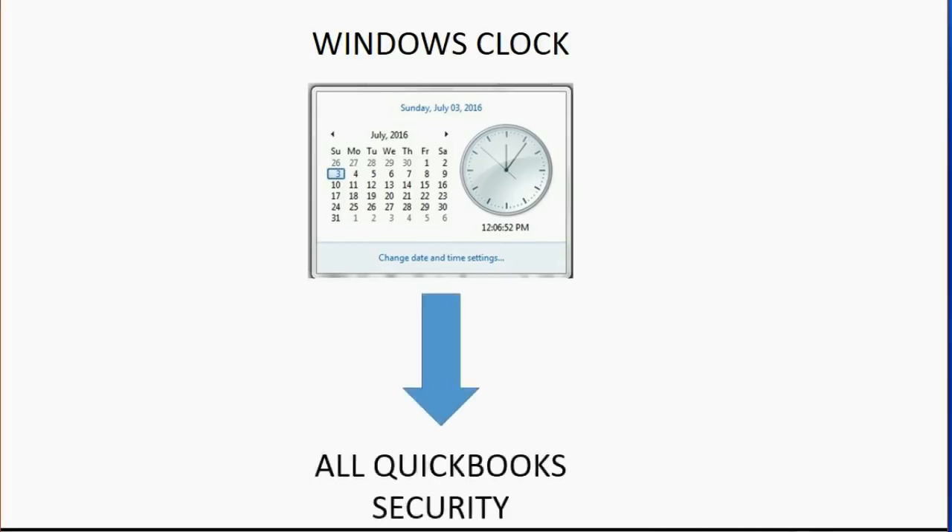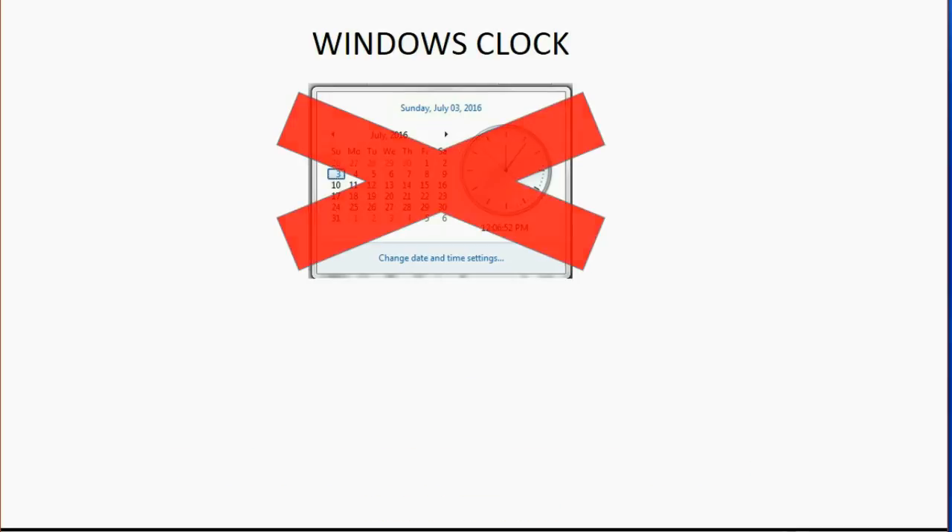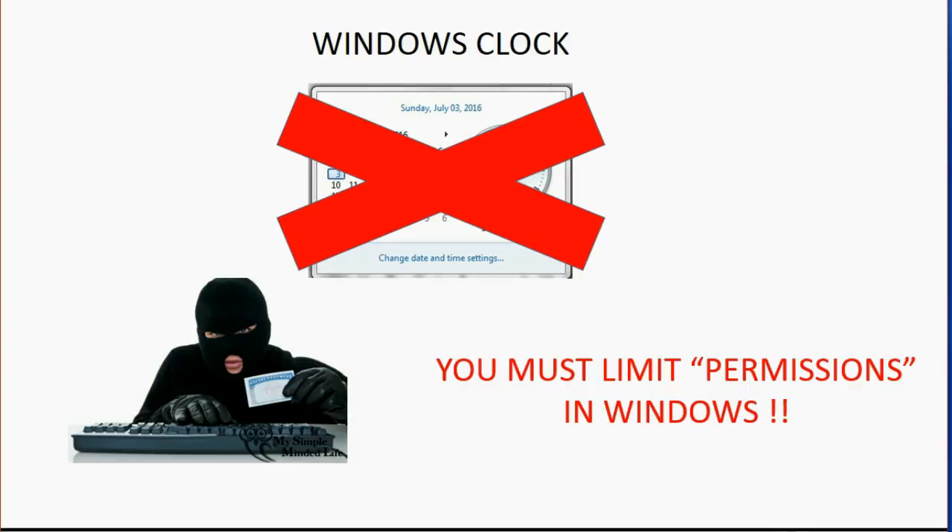You may ask: why does all of QuickBooks security depend on the Windows clock? It's simple. When QuickBooks records an event and stamps it with the date and time, it uses whatever is in the Windows clock at the moment the item is recorded. If a QuickBooks user is able to change the Windows clock, they can change the date and time that events are recorded, making it easier to falsify records and possibly steal from you. Do not let them have that permission — you must limit the Windows permissions before you even set up your QuickBooks.